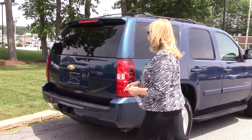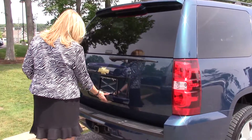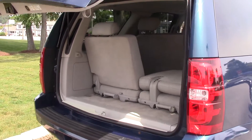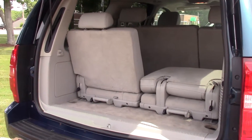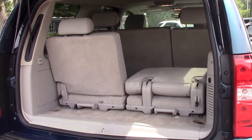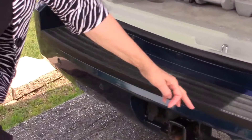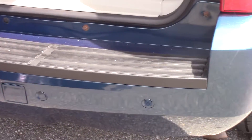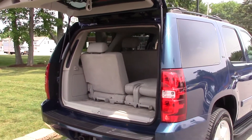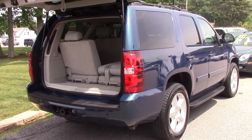I'm going to open up the trunk area. You can see it's very clean. It's got a trailer hitch and parking sensors on the bumper right here — that'll help you out when you're backing up, it'll beep when you get too close. Just push a button and down it goes.